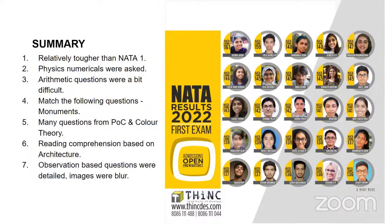Arithmetic questions were a bit difficult, but one of the positives is that they have started reintroducing the geometry-based questions. There were a lot of students who said they hadn't got any geometry-based questions in Nata 1, so this time they have reintroduced it. The typical questions on monuments were there, along with questions on principles of composition, color theory, and reading comprehension — interestingly, reading comprehension based on architecture topics.